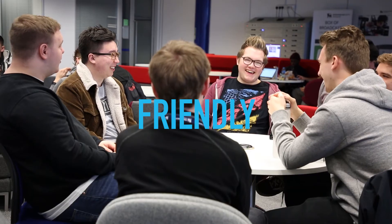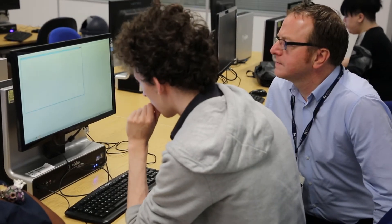Friendly. Chat to our current students and get an insider's view of what it's really like to study here in Birmingham. It's also a great opportunity to get to know the other people who've applied for your course.